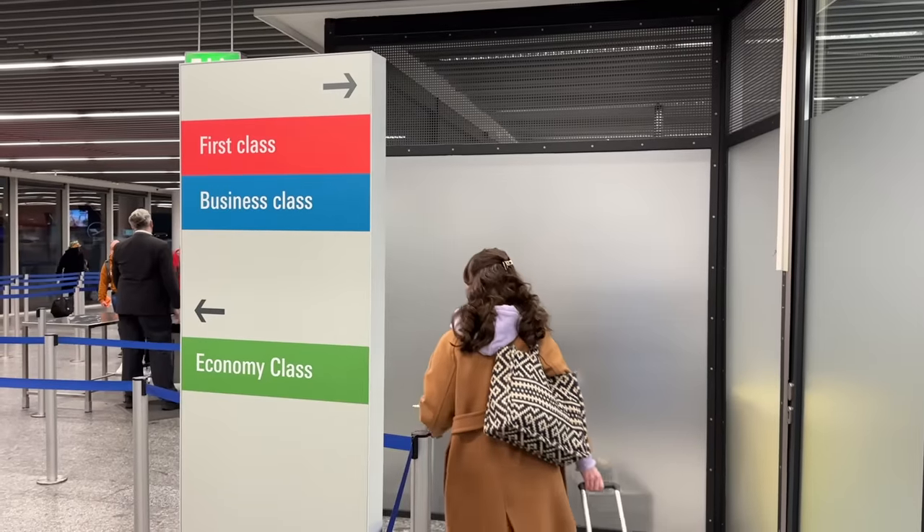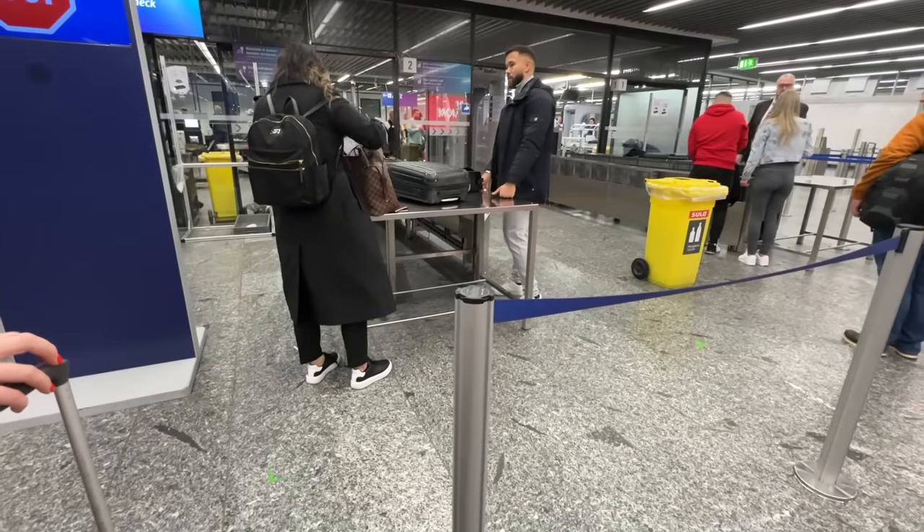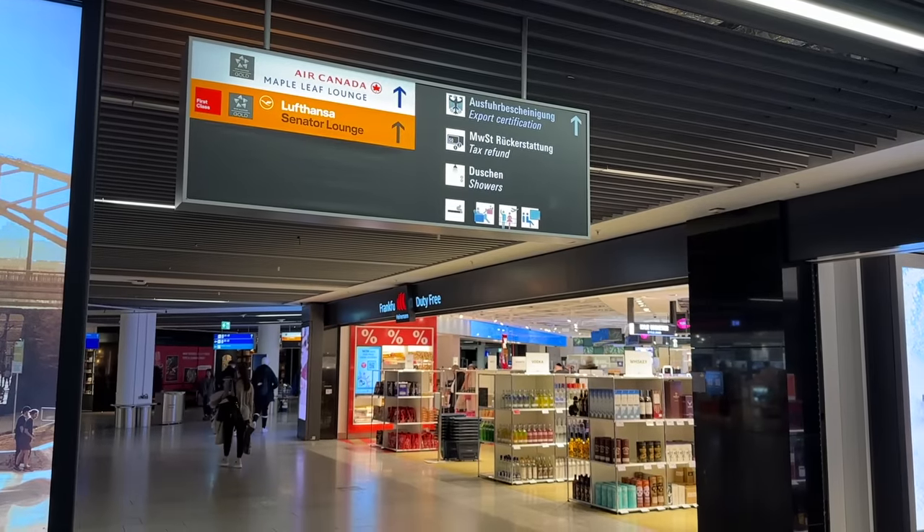Unlike much of the US, here in Germany there's a separate fast-track lane for first and business class. This is especially useful during peak times, though it's pretty quiet here this morning. All through security, and we have an important decision to make.